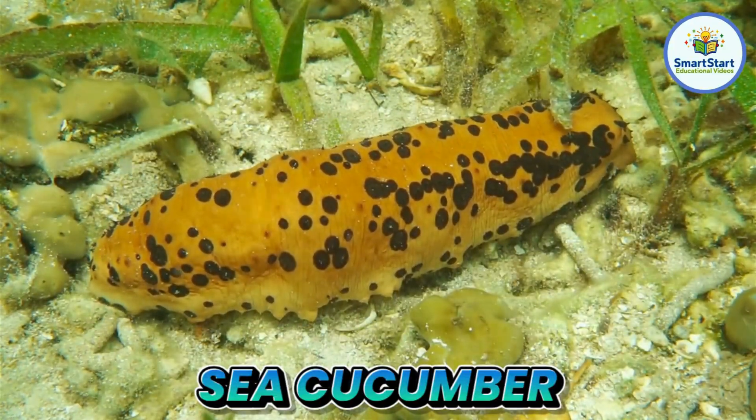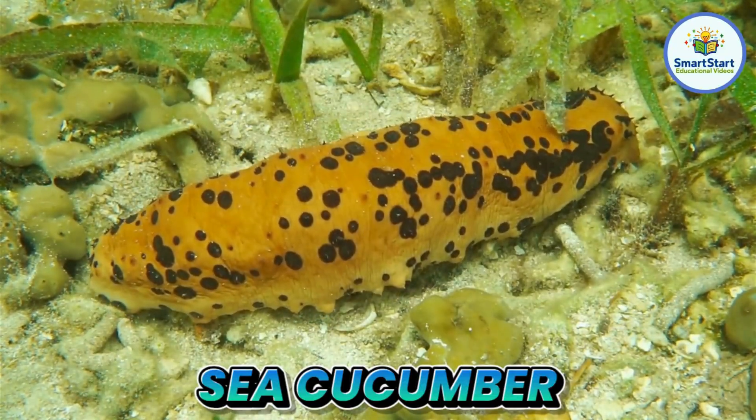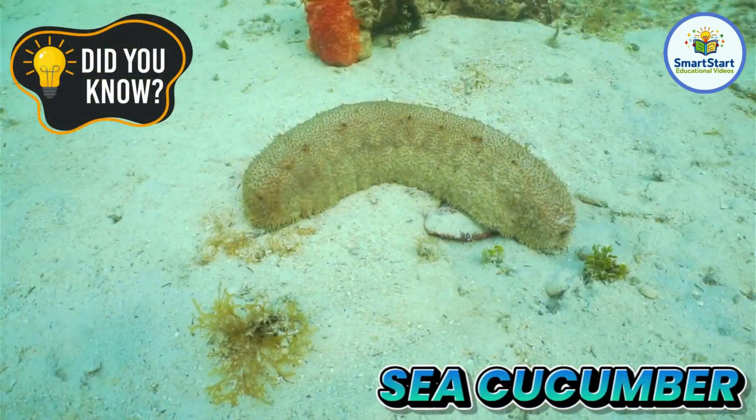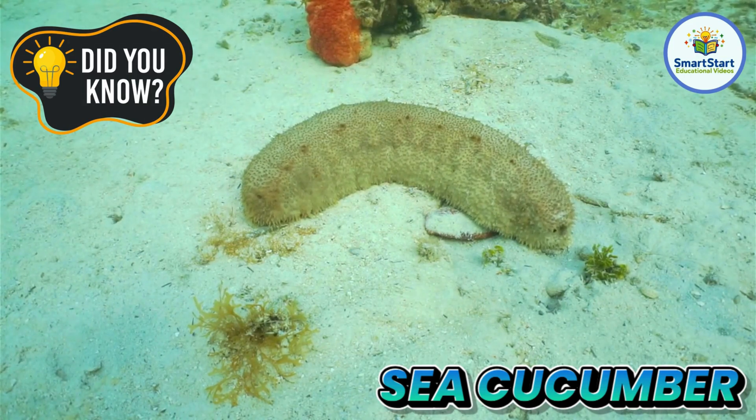This is a sea cucumber, a soft sea animal that looks like a vegetable. Sea cucumbers can clean the ocean floor by eating sand.